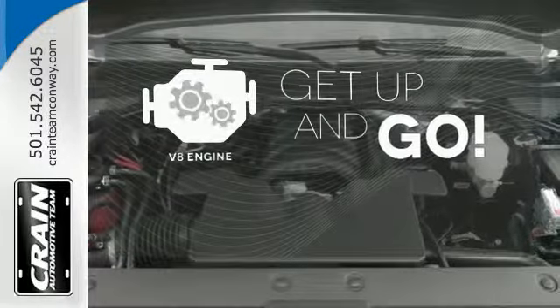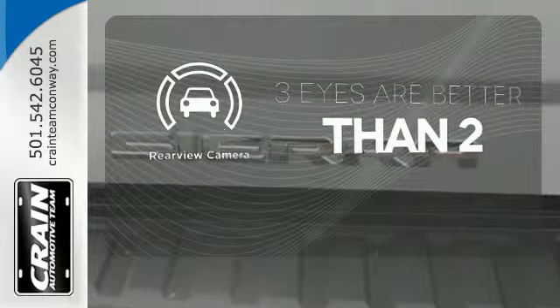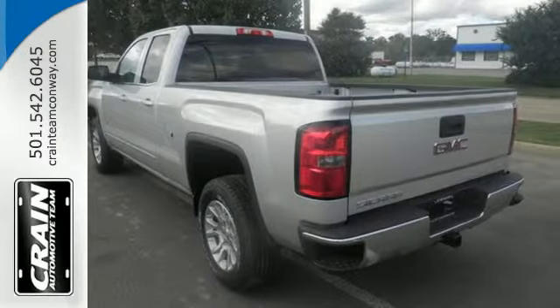Four-wheel drive provides extra traction when you need it. The V8 engine provides the power you need. The backup camera gives you a clear picture of what is behind you. It's a big world out there. Meet it in kind.